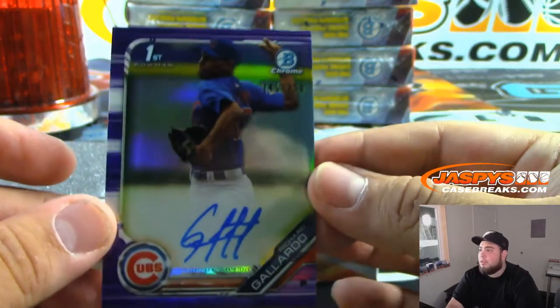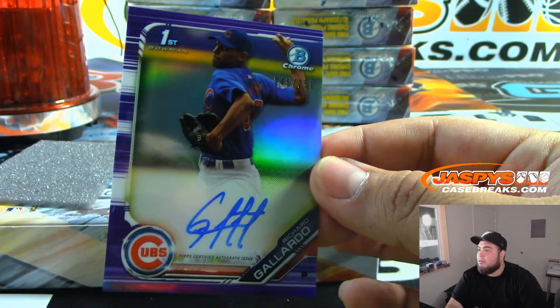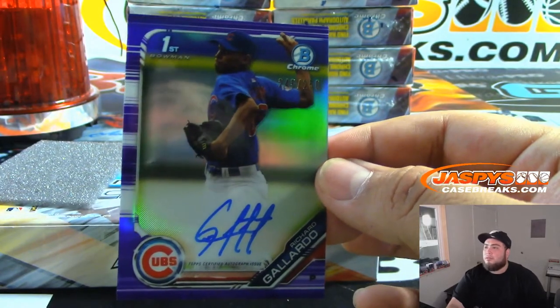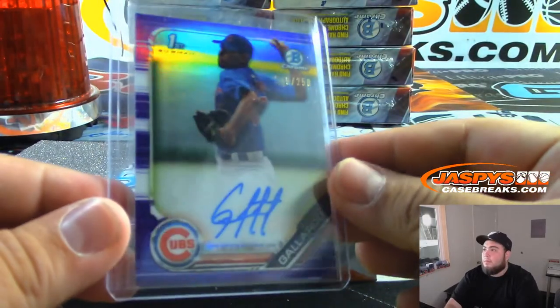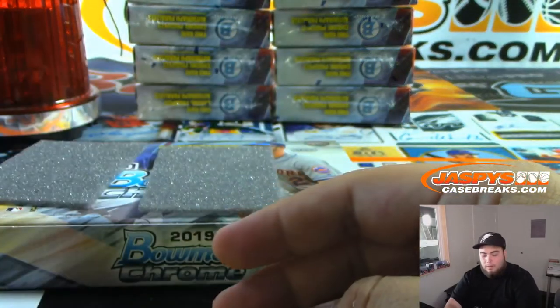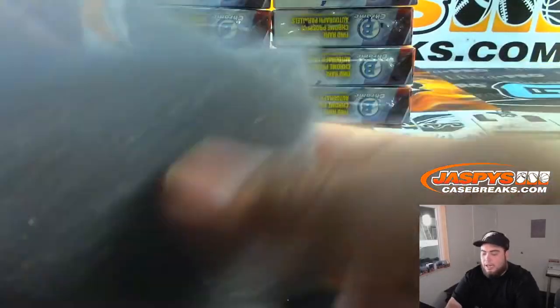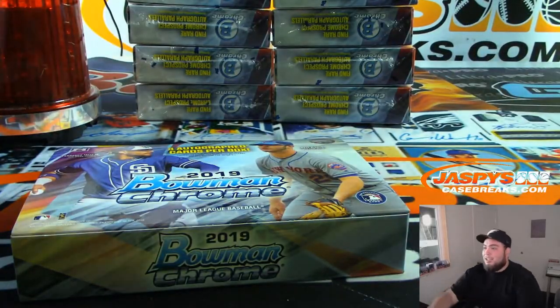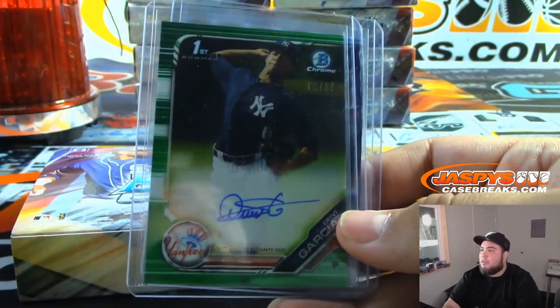And I think this is the last hit. For the Cubs, we got Ricardo Gallardo — it's a Bowman's First numbered to 250 for the Cubs. And there you go, man. Just like that. That's how quick it is, guys — it's legit like a two, three-minute break.